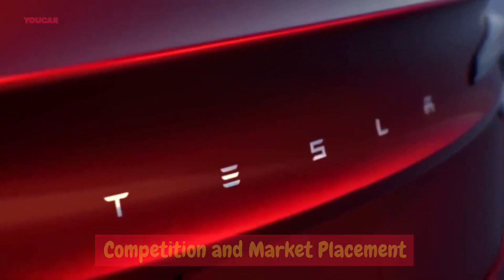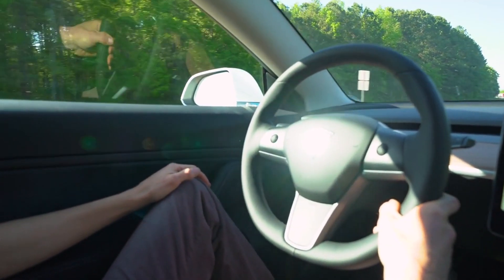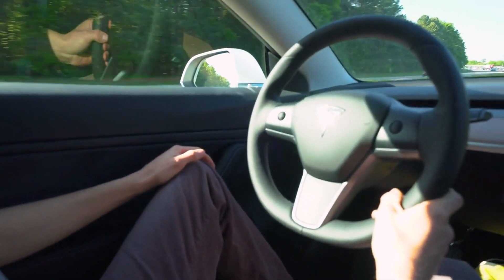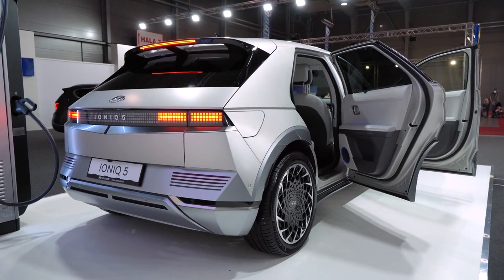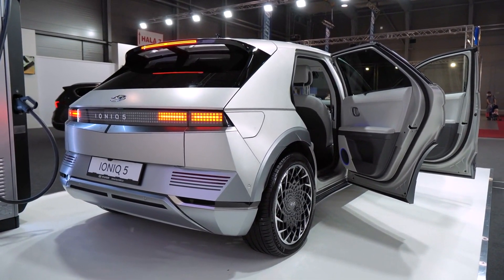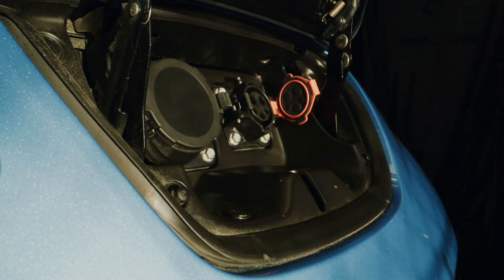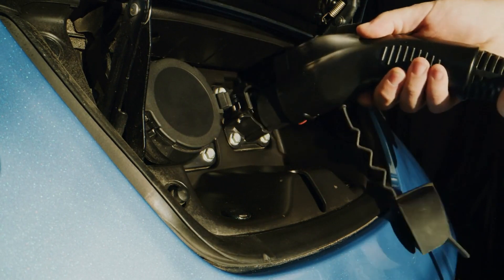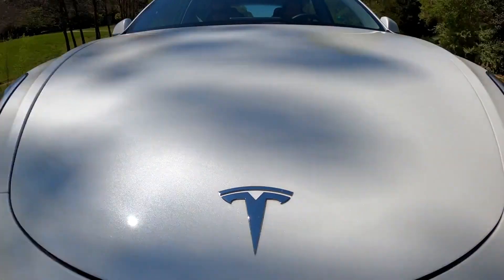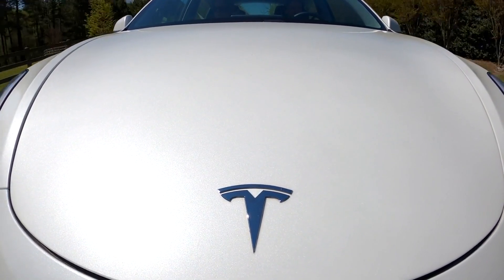Competition and market placement. The redesigned 2024 Tesla Model 3 enters a competitive market, but its unique features and reputation for innovation set it apart from the competition. One of its main rivals is the Hyundai Ioniq 5, which has garnered praise for its impressive performance and cutting-edge design. Other electric vehicles in the same segment include the BMW i3, Nissan Leaf, and Chevrolet Bolt EV. However, Tesla's strong brand presence, extensive supercharger network, and technological advancements give the Model 3 a significant edge in the market.